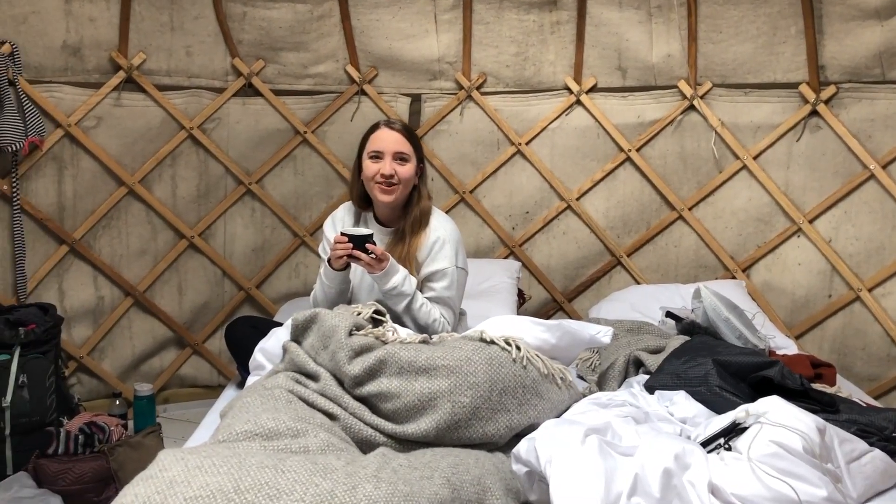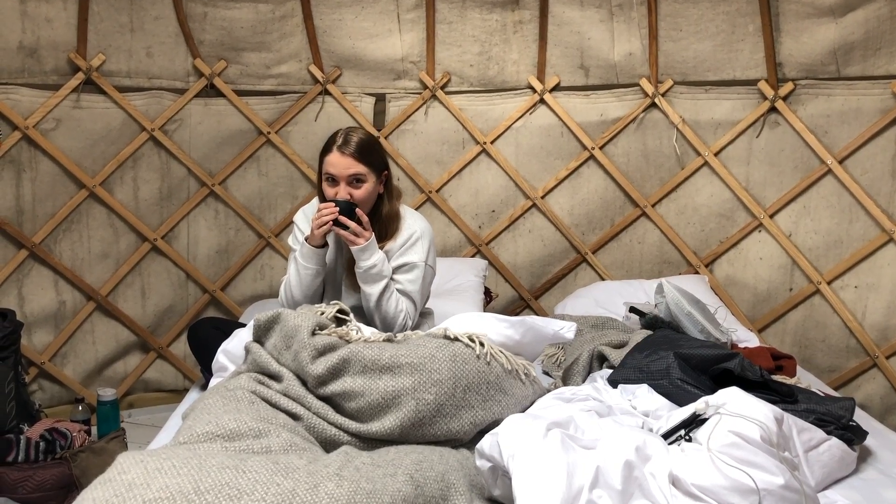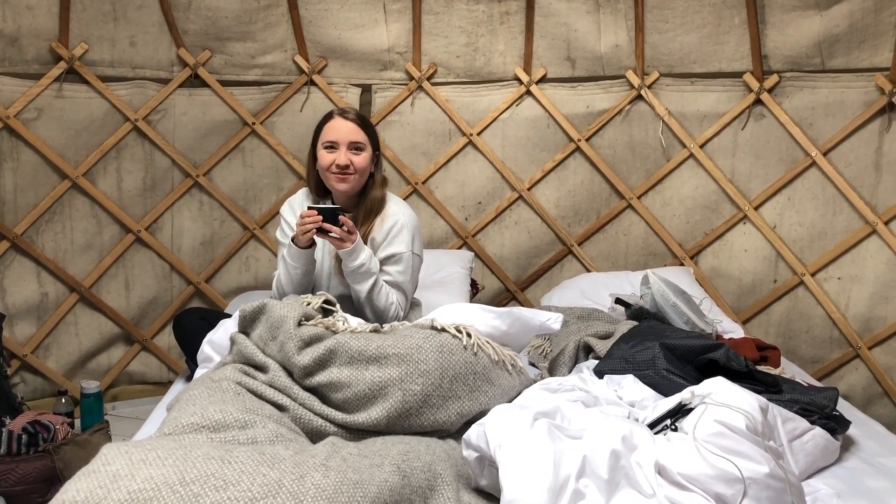Good morning from our yurt where we have just been served fresh coffee. And soon it's time for breakfast.